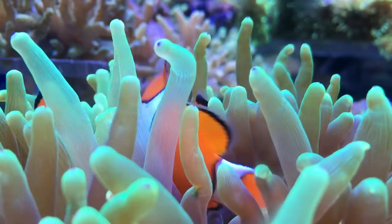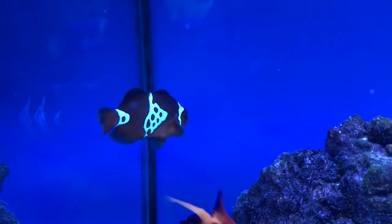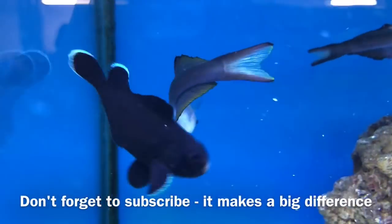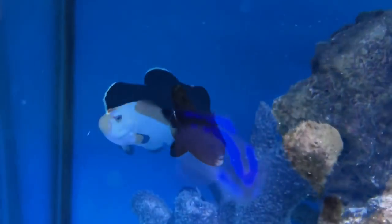So what exactly are designer clownfish? Clownfish with desirable genetic mutations are selectively bred in an effort to promote this mutation until the breeder is able to produce exaggerated versions of the original fish on a regular basis. Combine that with an interesting name and a high price tag and you have the recipe for a designer clown.